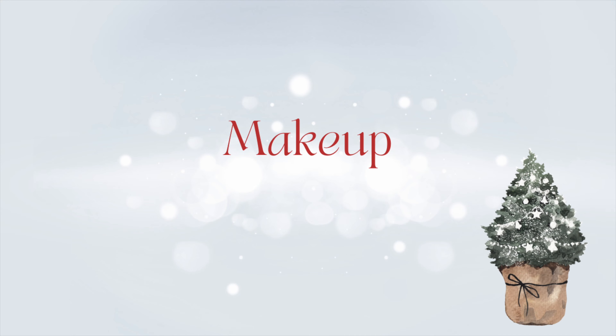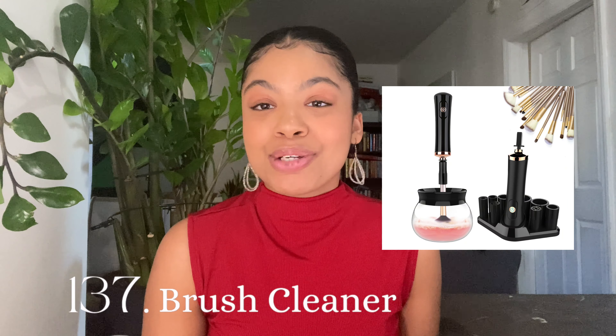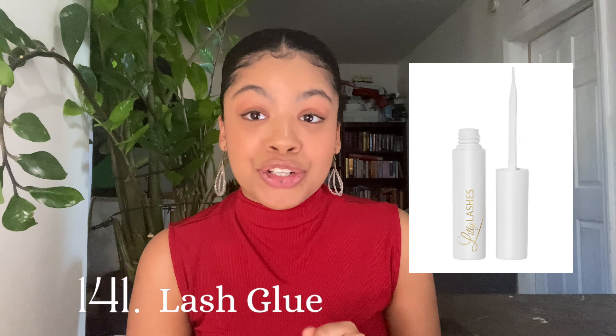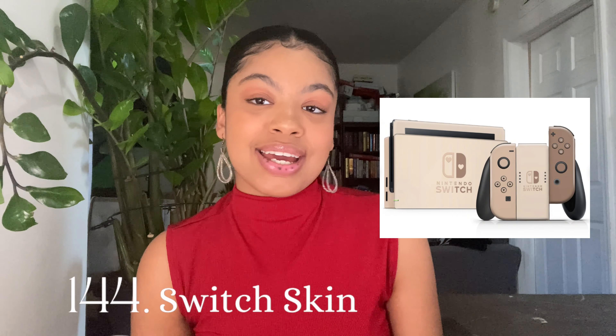Self-care gifts: face masks, any Lush product, their favorite skincare, a gua sha. Makeup items: the Rare Beauty blush — I literally live off of it — any Fenty lip gloss, a makeup bag, a brush cleaner machine, neutral eyeshadow palettes, new makeup brushes and beauty blenders, some lashes, lash glue, and some press-ons.